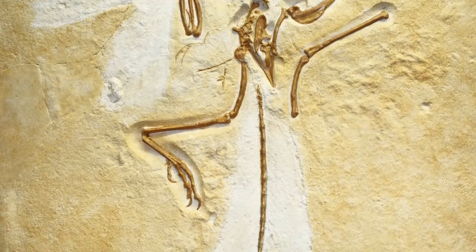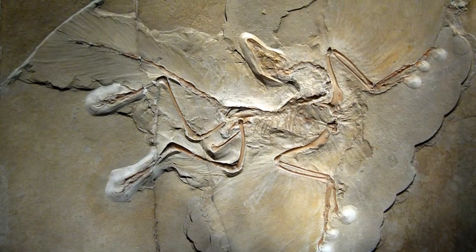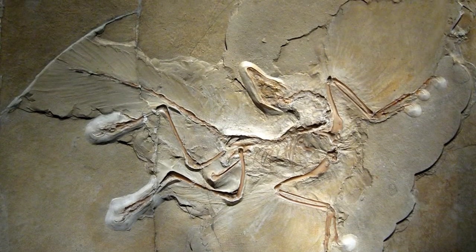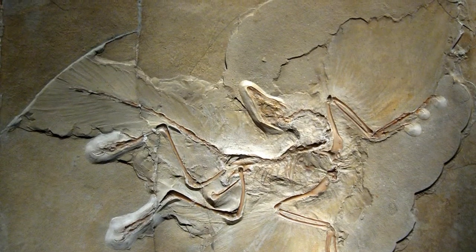This one fossil species, represented by a dozen or so individual specimens, has been probably more closely scrutinized over the past century and a half than any other. This is probably because, for so long, it has seemed to represent the link between birds and their reptilian ancestors.